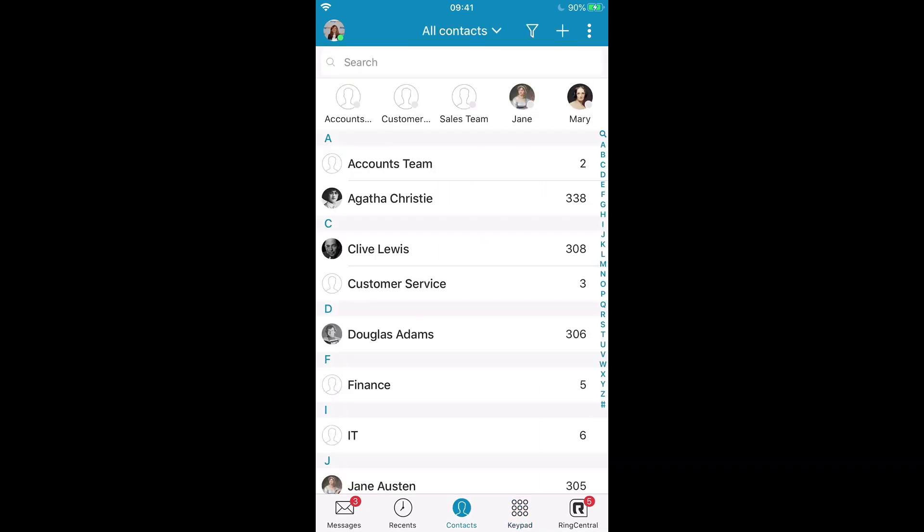From my contacts page I can easily make calls to my colleagues. Up along the top bar here I can favourite any colleagues I have if I need to reach out to them quite regularly. Here I have a good overview of their presence. I can see that Jane and Mary are currently not logged in, John and Lewis are busy, but Margaret, Clive and Agatha are all available.